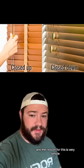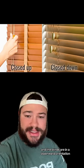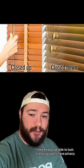The reason for this is very simple. If someone walks up to your window on the first floor and the blinds are in a downward orientation, they'll easily be able to look in, and you won't have privacy.